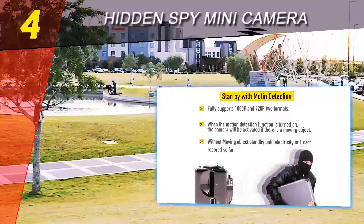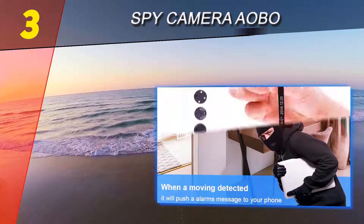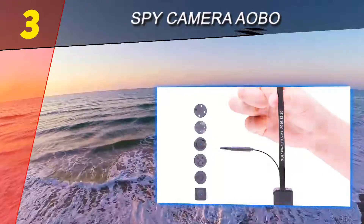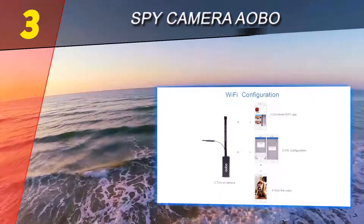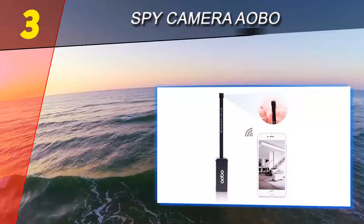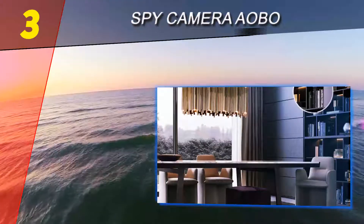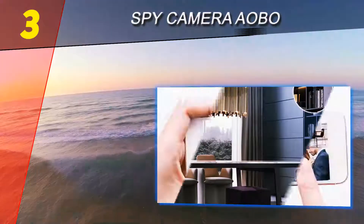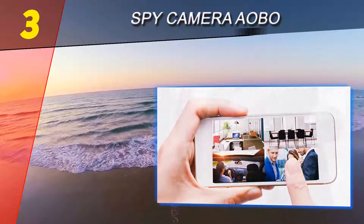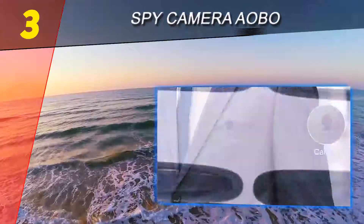Halfway through our list at number three: Spy Camera AOBO. The device comes with robust functionality that you will find very instrumental. The hidden camera will provide you with HD quality images, and if you wish, you can get the images in real time and even take snapshots for future reference. The lens angle can rotate to give you coverage of 140 degrees.